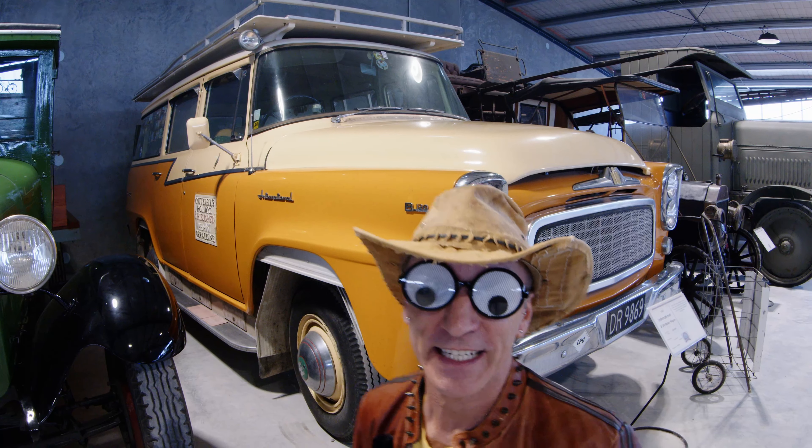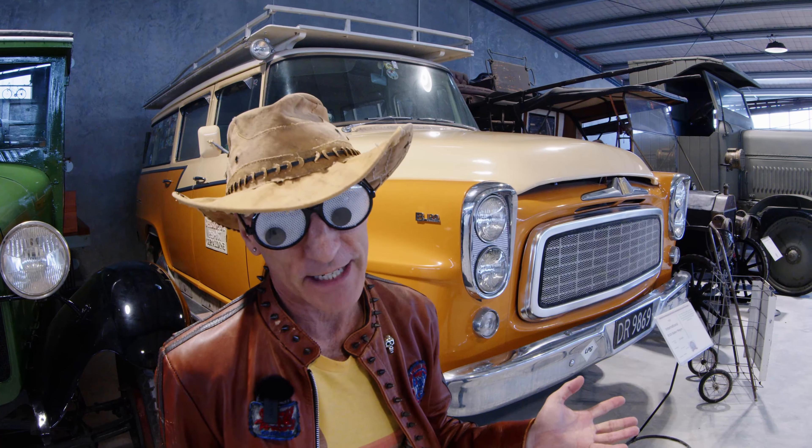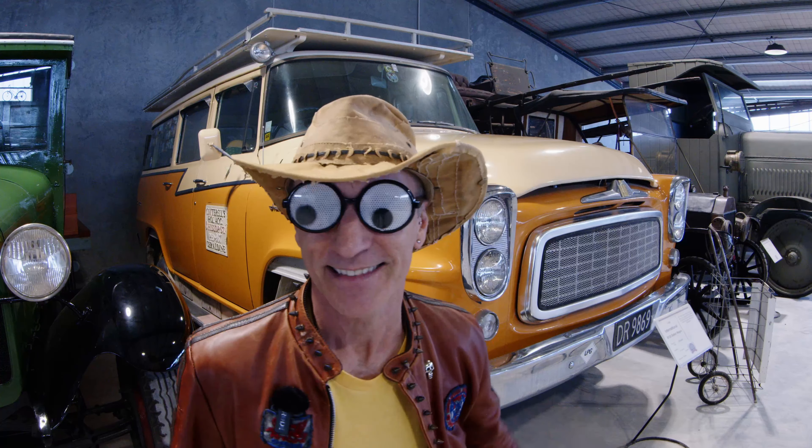I'm Weiss and Firebird. We're at the Geraldine Vintage Cars and Machinery Museum in New Zealand.